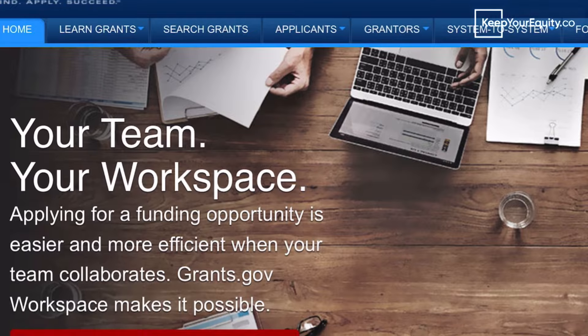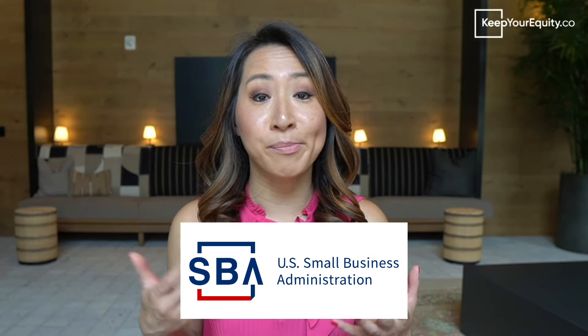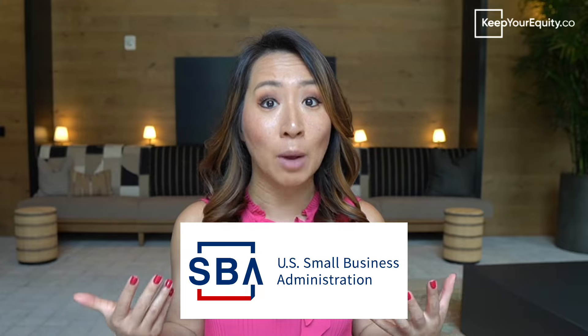One of these databases is Grants.gov, which is actually a centralized database of all the federal grants offered by the U.S. government. Here, startups and businesses can look up different grant opportunities based on keywords, eligibility requirements, and other critical factors. You can also explore other governmental websites, like the Small Business Administration, and check out your state's local business development centers or local incubators that can give you lots of free resources and advice on how to search for different grant opportunities.